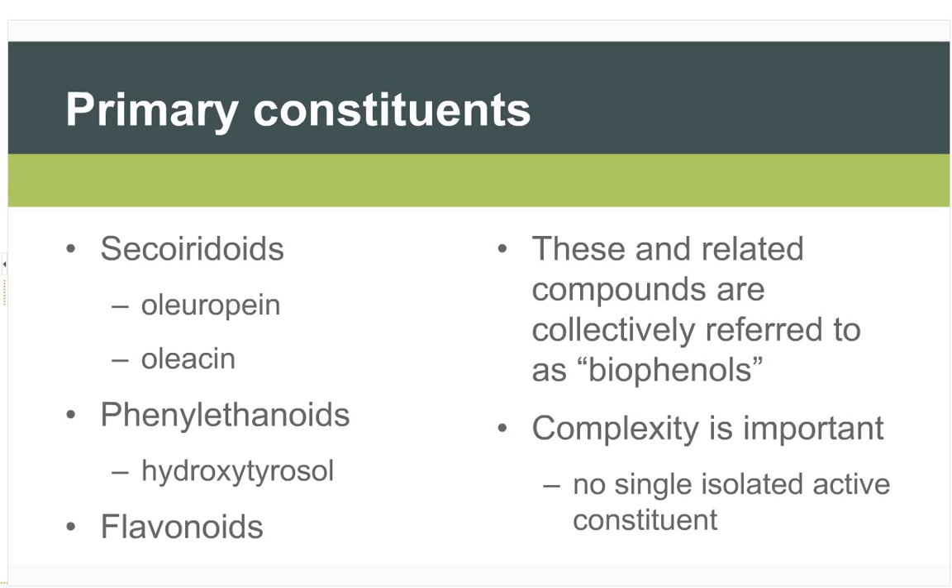The primary constituents most commonly discussed are a range of secoiridoid glycosides including oleuropein and oleacin, then phenyl ethanoids — particularly hydroxytyrosol — and a whole range of flavonoids. Collectively these are often referred to as biophenols. There are other minor constituents that the research indicates also have some level of effect. No one isolated constituent seems to be responsible for the overall effect.